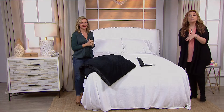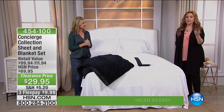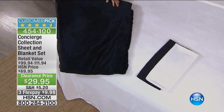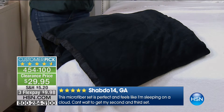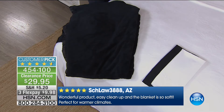Our next item is kind of a good news bad news situation. The good news is we've got an amazing steal of a deal on a sheet set and a blanket, all included. The bad news is I have two colors — white and black — and black is last call. $29.95 for a full set of sheets and a blanket in full queen, king, or California king. A customer pick at 4.6 out of 5 stars — of the 395 reviews, 313 are perfect five stars. Queen and king only in the white. In the black, I have queen only.